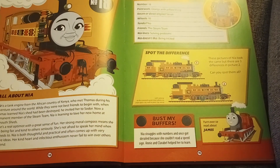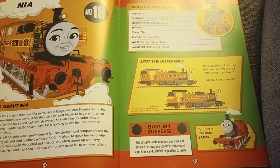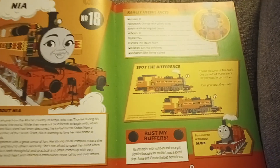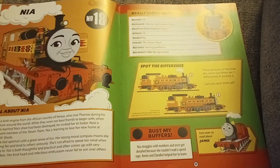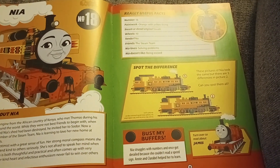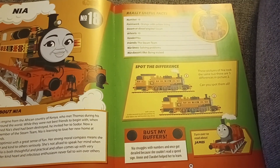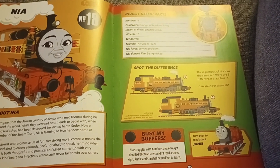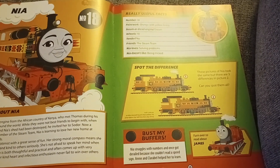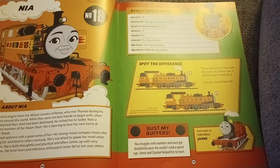Nia is a tank engine from the African country of Kenya, who met Thomas during his adventure around the world. While they were not best friends to begin with, when Thomas learned Nia and Shankar had been stranded, he invited her to Sodor. Now a permanent member of the Steam Team, Nia is learning to love her new home at Tidmouth Sheds.